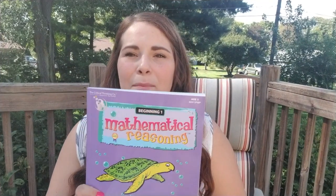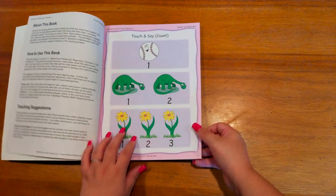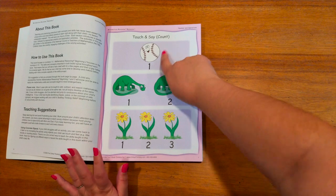The next thing is the Mathematical Reasoning workbook. Now I know, a workbook for a two-year-old, but she actually really enjoys it and it really hits home those counting skills. It starts off with very simple counting — touch and say, or count.